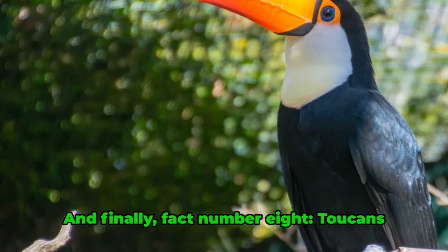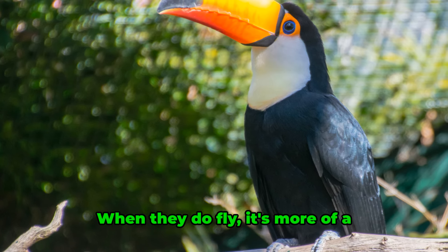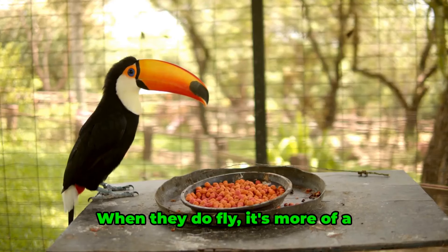And finally, fact number eight. Toucans are not the best flyers. They mostly hop and climb around trees. When they do fly, it's more of a controlled fall.